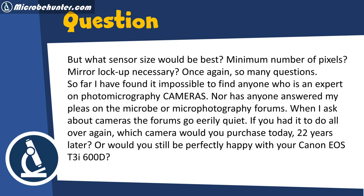The viewer has found it impossible to find anyone who is an expert on photomicrography cameras, and microscopy or microphotography forums go eerily quiet when the topic comes up. They ask: if you had to do it all over again, which camera would you purchase today, 22 years later? Or would you still be happy with your Canon EOS T3i 600D?